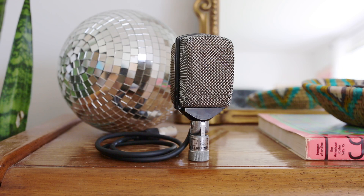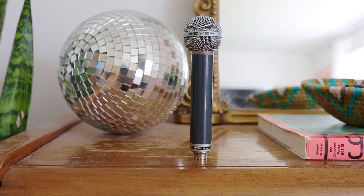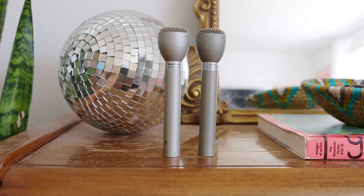This week we're going to be listening to an AKG D12, a Beyerdynamic M260, and an Electro-Voice 635A. We're going to start by listening to the AKG D12 on kick.